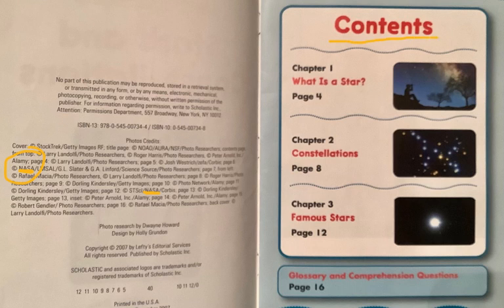The contents page tells you what's coming up. This is a small chapter book. Chapter 1: What is a Star? Chapter 2: Constellations. Chapter 3: Famous Stars. And then when the book is over, at the back on page 16, there's a glossary and some comprehension questions.